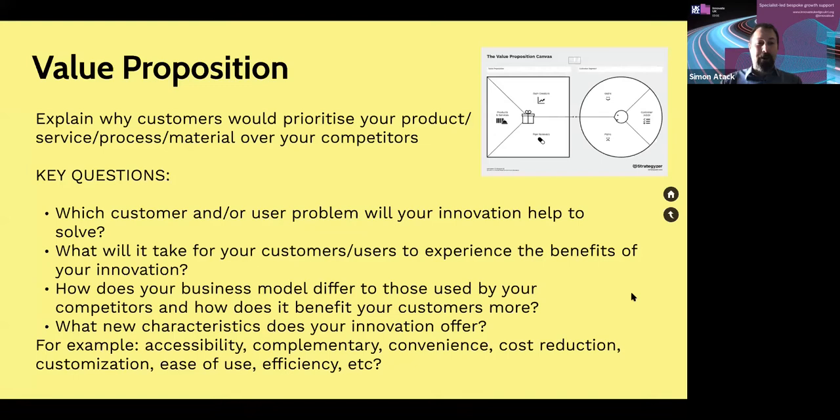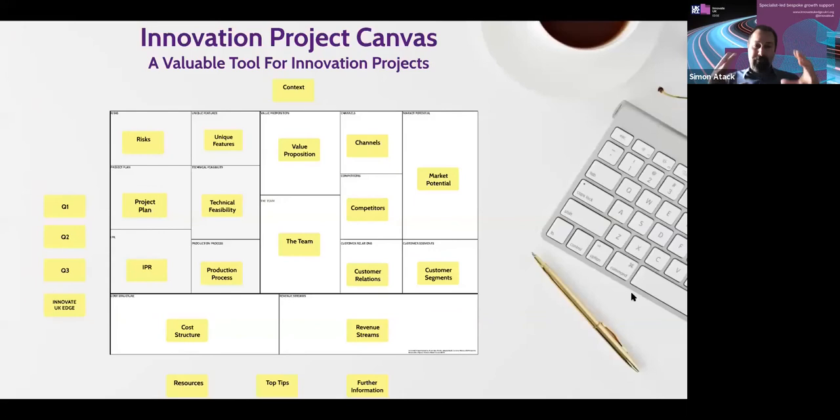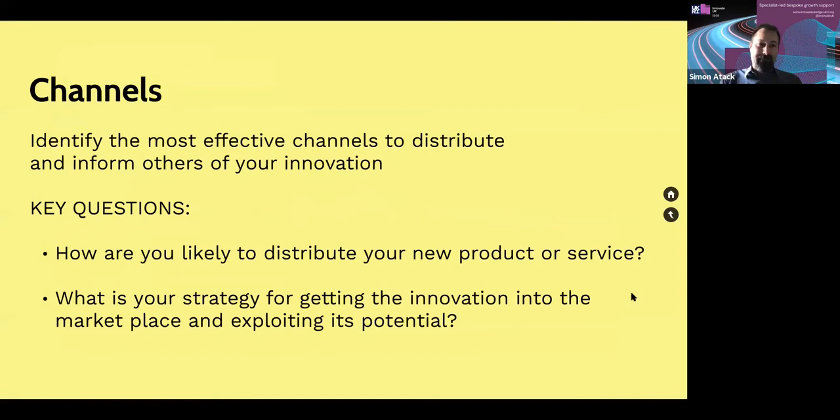The value proposition analysis asks: which customer or user problem is your innovation helping to solve? What will it take for customers to experience the benefits? How does your business model differ from competitors and how does it benefit the customer more? Where are the innovations — is it in accessibility, convenience, cost reduction, customization, ease of use, efficiency, or savings? Once you've analyzed market potential, customer segments, and value proposition, you then look at channels — identifying the most effective channels to distribute and inform others of your innovation. All investors will want to know what the commercialization plan is and how you're going to get to market.